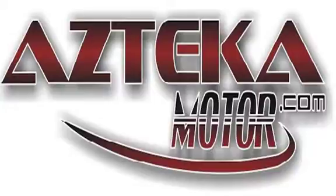Only at Azteca Motor — remember the name, Azteca Motor, home of the no credit check. Azteca Motor.